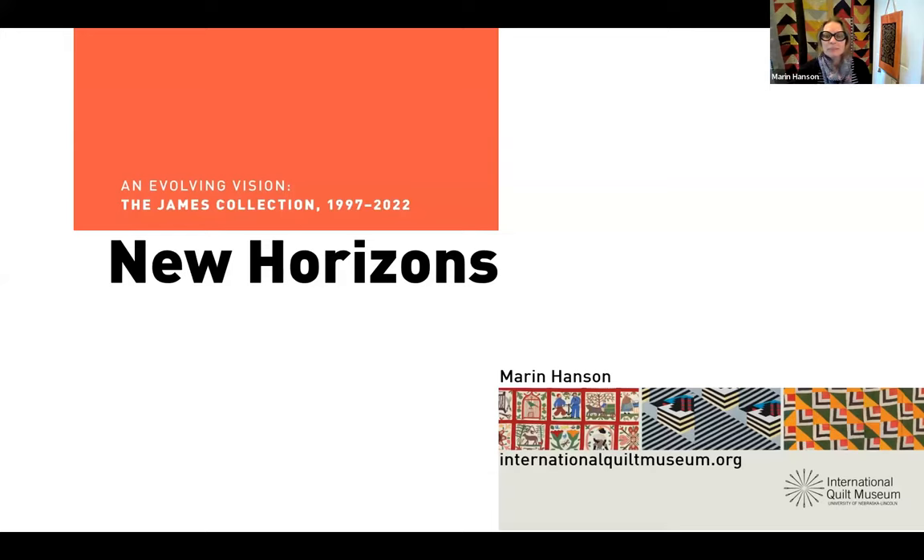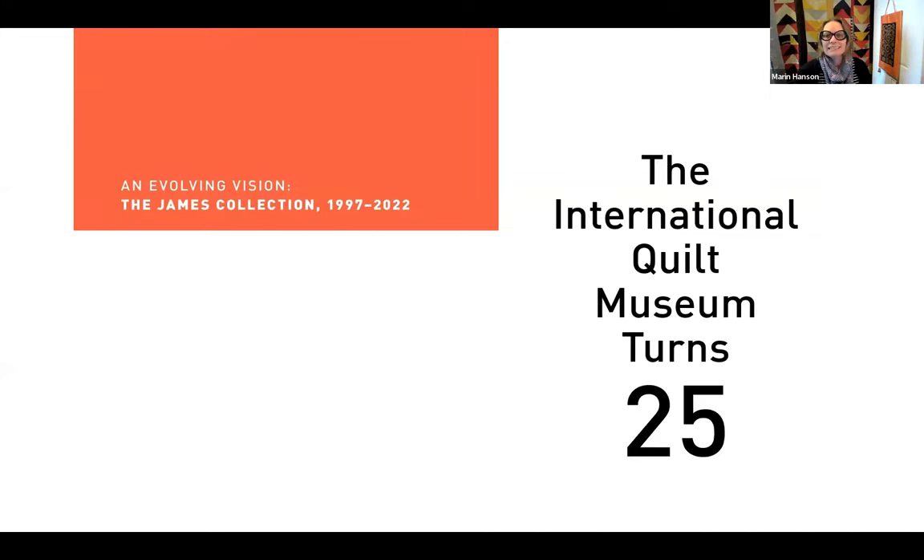New Horizons is part of an exhibition series. The overarching title for the series is An Evolving Vision: The James Collection, 1997 to 2022. As I stated a few weeks ago when I appeared with Carolyn Ducey, my co-curator at the International Quilt Museum, one of the reasons we are curating this exhibition series is to celebrate the International Quilt Museum's 25th anniversary. It is also the 25th anniversary of the arrival of the Artists and Robert James Collection at the University of Nebraska-Lincoln — the moment our institution was founded.